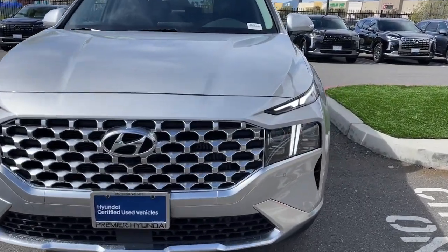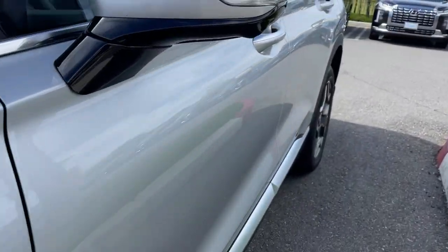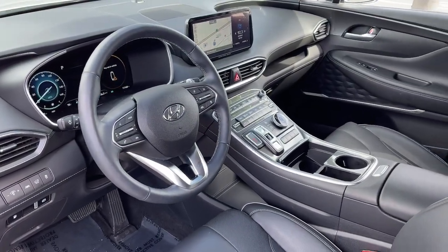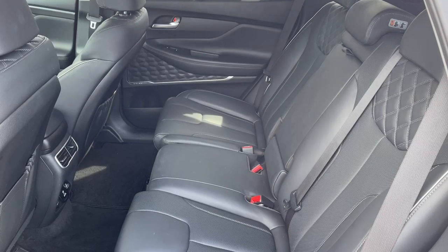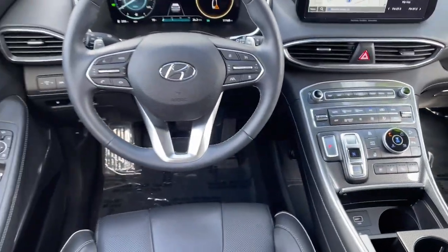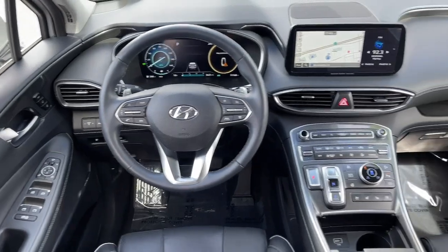These are just some of the great options this vehicle comes with: heated steering wheel, Apple CarPlay and Android Auto, navigation system, moonroof, keyless entry, heated rear seat, heated mirrors, power liftgate, satellite radio, and cooled front seat.